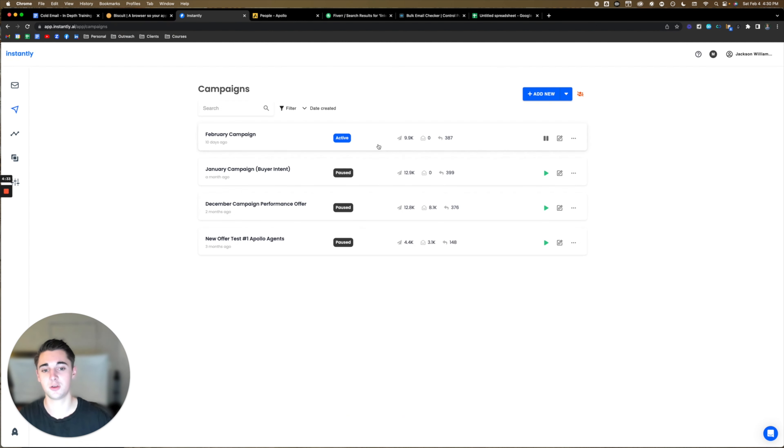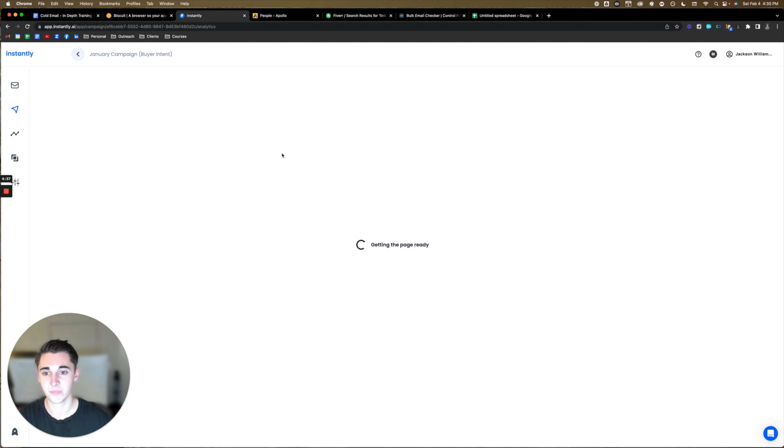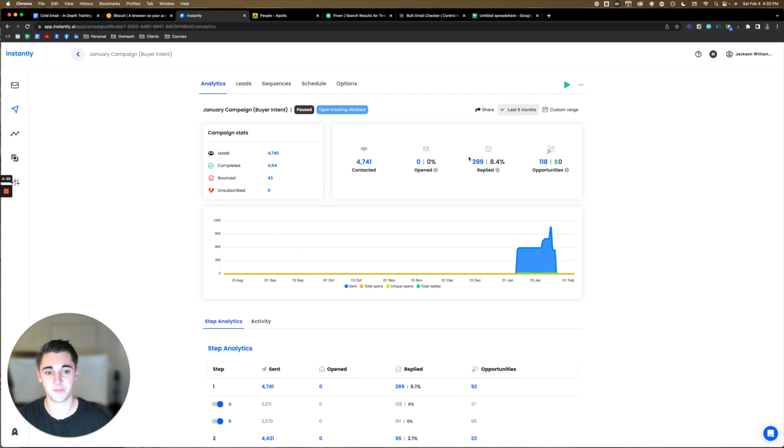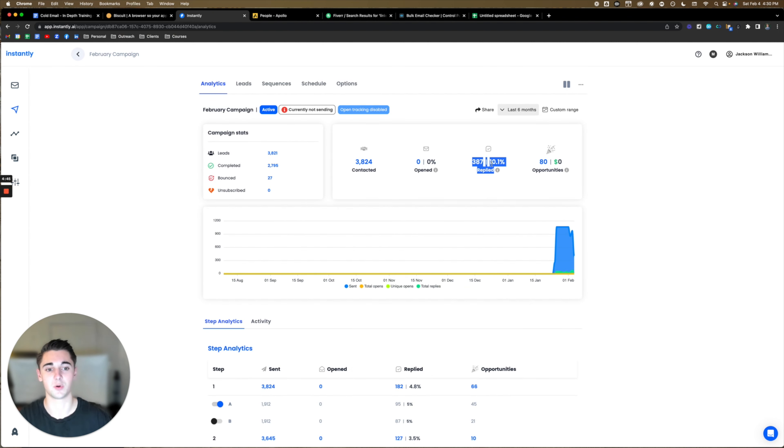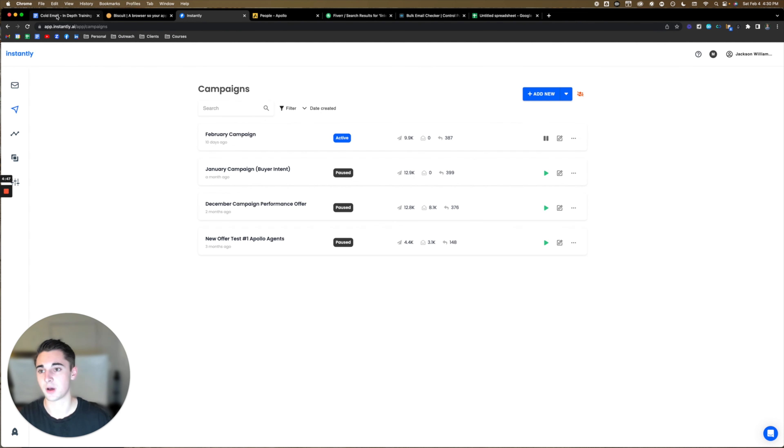Just to show you quickly — yes, these campaigns are real. This is my Instantly right now. You guys can see this is one of the campaigns I showed. This one's actually active right now — you guys can see this is the 10.1% reply rate. So let's hop back into the training.